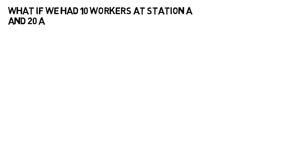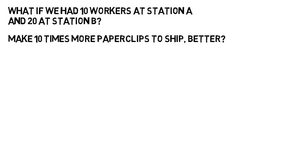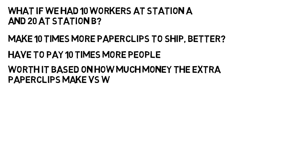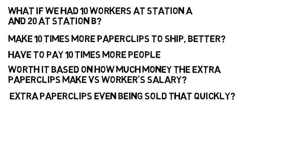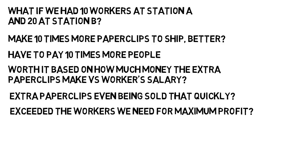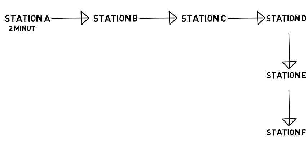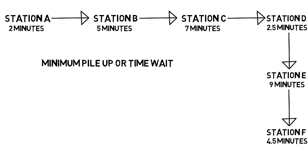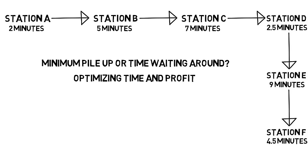But what if we had 10 workers at station A and 20 at station B? Now we can make 10 times more paperclips to ship off — but we also have to pay 10 times more people. Is it worth it based on how much money the extra paperclips make versus the workers' salary? Are those extra paperclips even being sold that quickly, or have we exceeded the workers we need for maximum profit? What if there were six stations like in the real world, each person taking a different amount of time? How would we ensure minimum pileup or time waiting around? Optimizing time and even profit is what industrial engineers need to do.